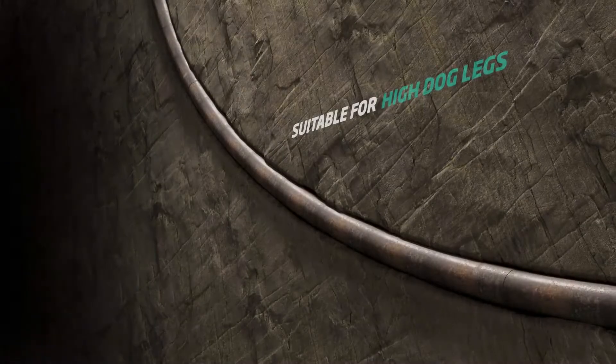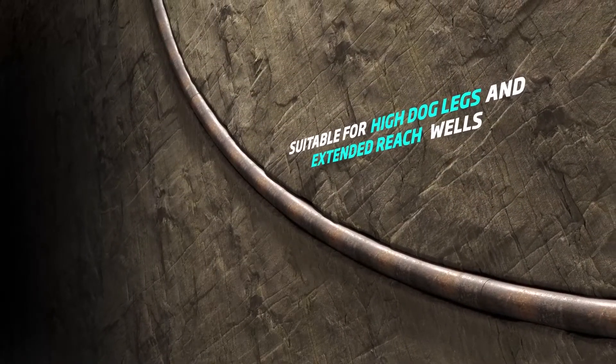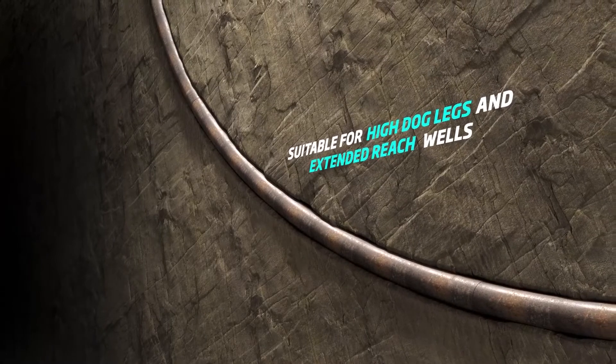Capable of operating at more than 8,000 RPM, Diffuse is proven to overcome high doglegs and extended reach wells.